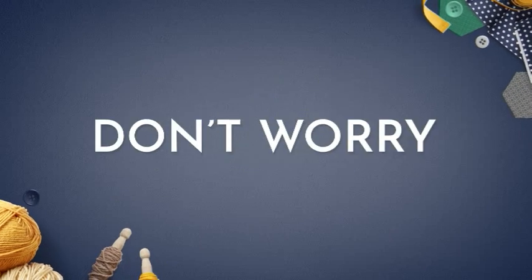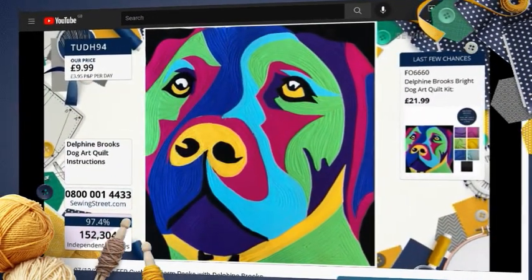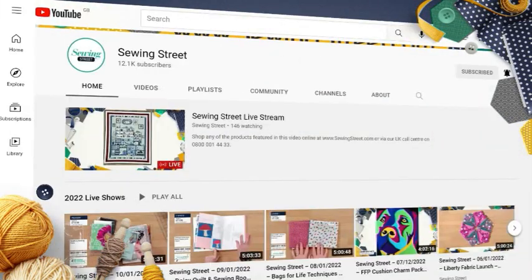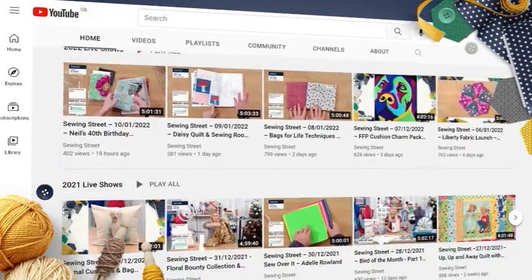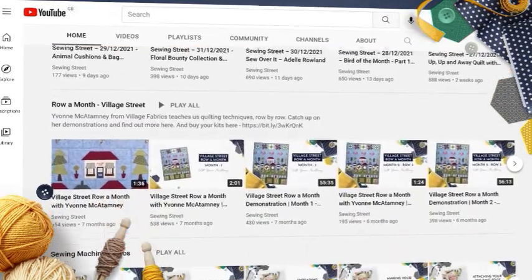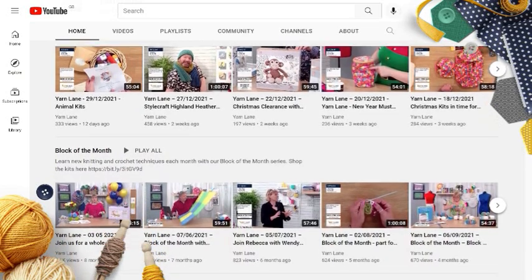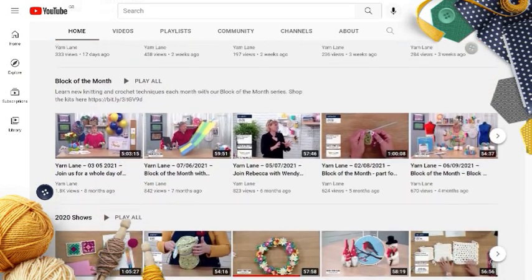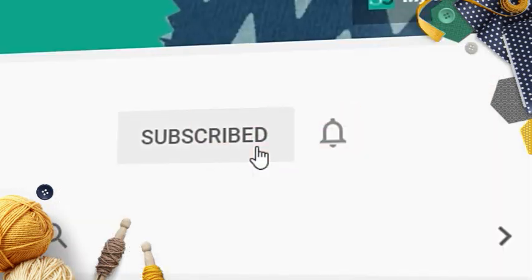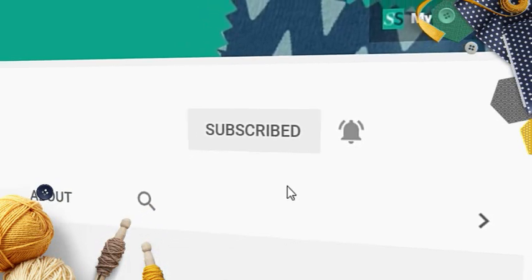Missed the live show? Don't worry, we recorded it for you. Never miss out on your favourite presenters, guests and makes ever again. Head on over to our YouTube pages to watch back the day's live show and enjoy your favourite demos over and over again. We also have lots of great content exclusive to our YouTube pages, such as product demonstrations, troubleshooting videos and so much more. Subscribe and turn on the bell notification so you never miss a show or video ever again.